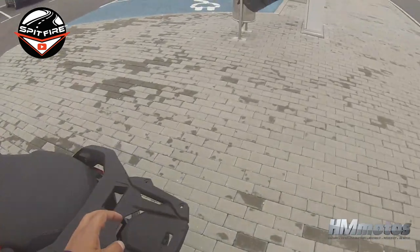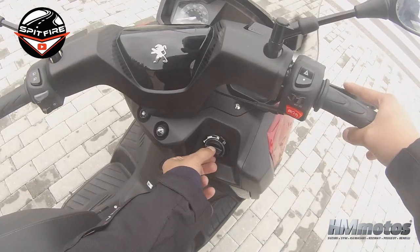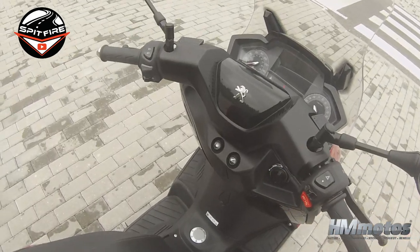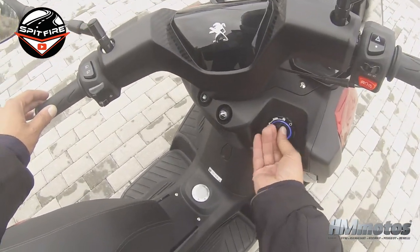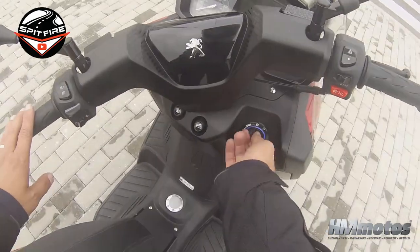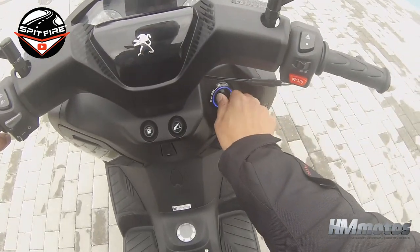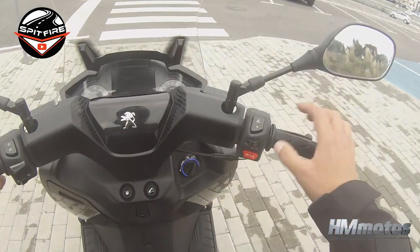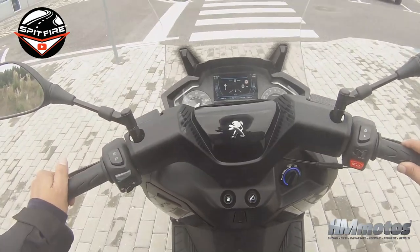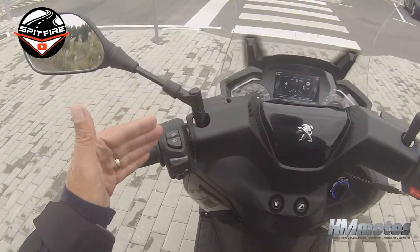Now I'm going to show you how to lock and unlock the bike. At this moment the bike is locked. To unlock it, press this button down and push it to the middle — the bike is now unlocked. To lock it, turn the wheel, press down, and push to the left — now it is locked. To start the bike, sit down, push everything to the right, and press the start button.